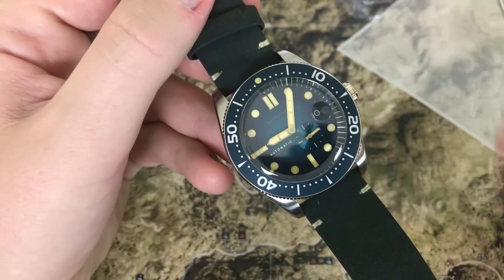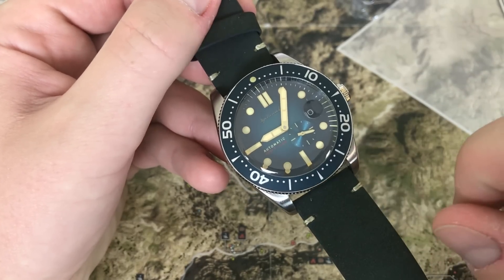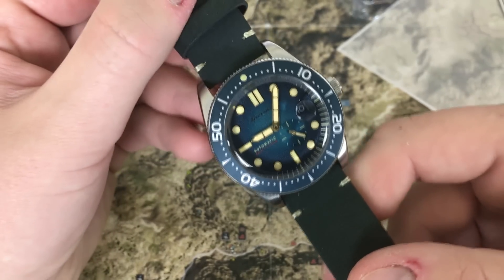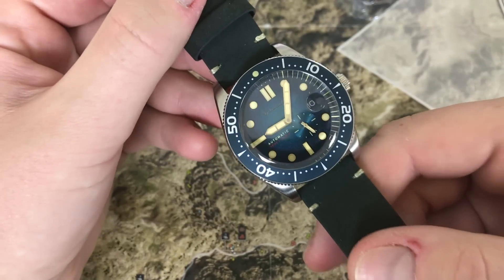Let's talk about the size. 43 millimeter case, 22 millimeter lug width, and 14 and a half millimeters thick — so pretty thick, pretty bulky, especially when you count in the 51 millimeters from lug to lug.